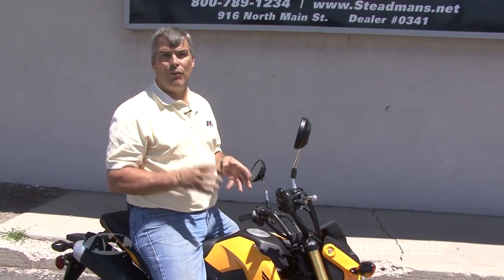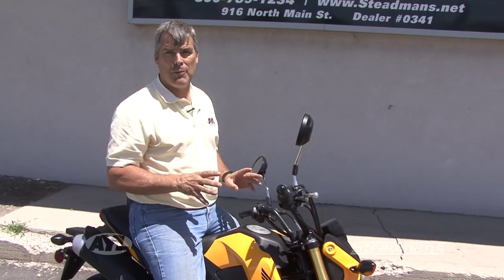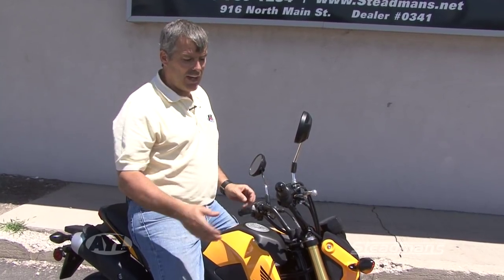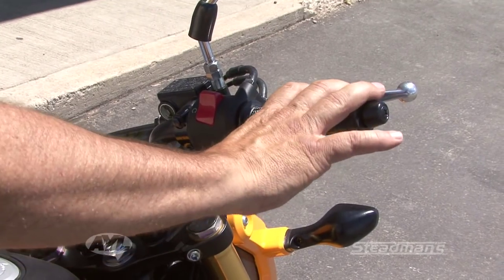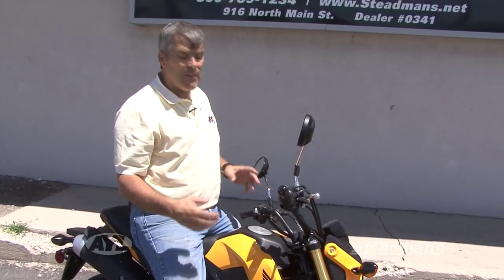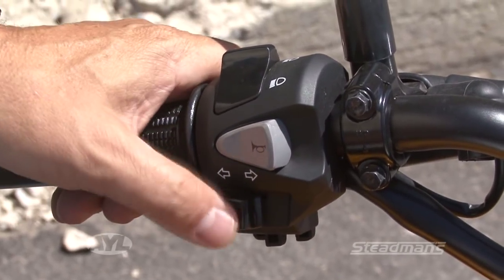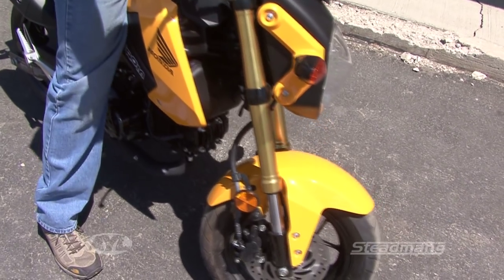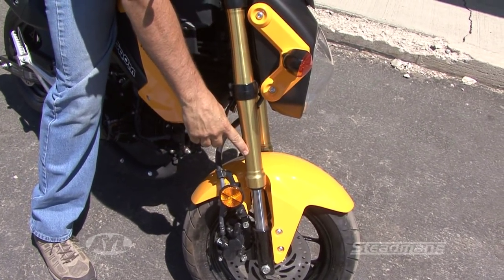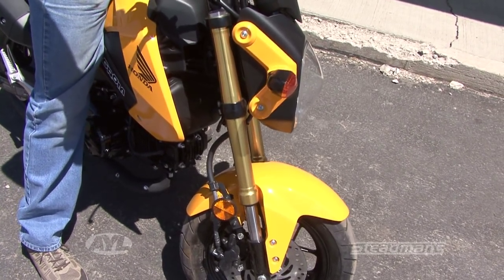If you're looking for an entry-level bike to get started on, this has definitely got to be on the top of the list. What really makes this nice is you've got the mirrors, you've got full blinkers, it's electric start, so it's very easy to get on this thing and get going. And it isn't just a piece of junk — you can see it's got inverted forks on it, disc brakes both front and rear, so it's a full-blown motorcycle just in a compact package.